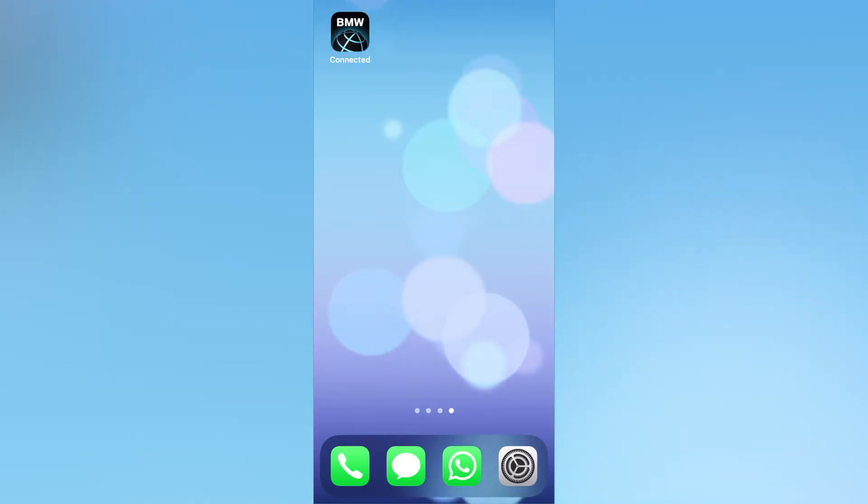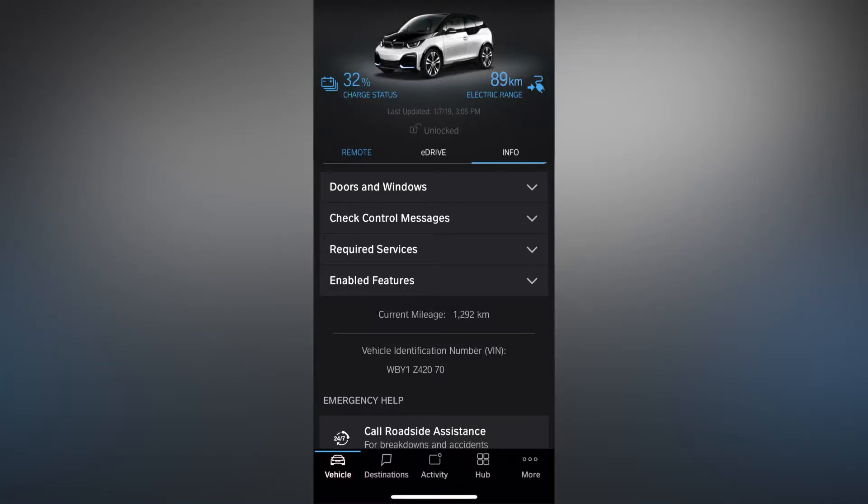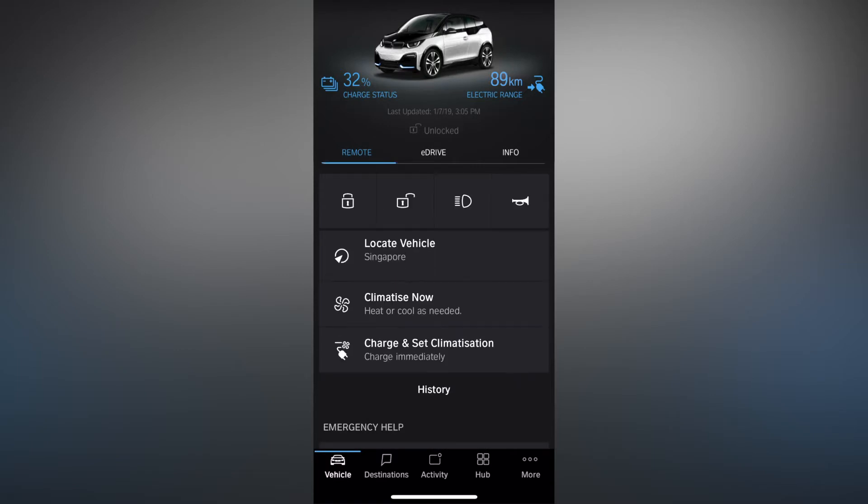As with all BMWs, it comes with the BMW Connected app, which shows the vehicle status. With the app, you can remotely lock and unlock the vehicle, flash the lights and sound the horn. Additionally, you can also locate the car and adjust the climate and charging settings.